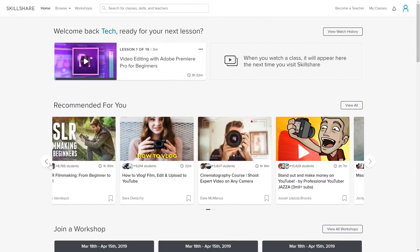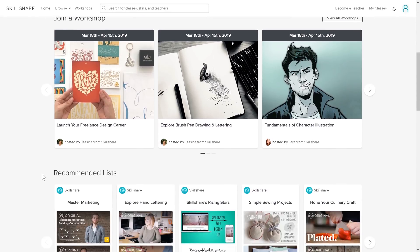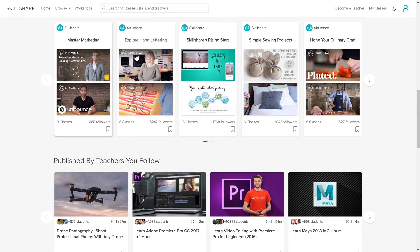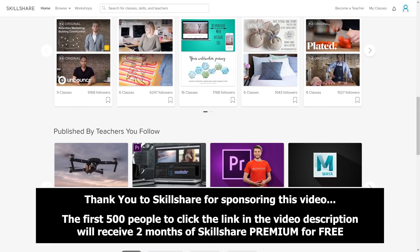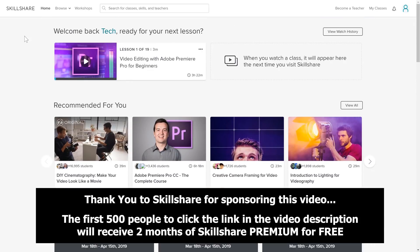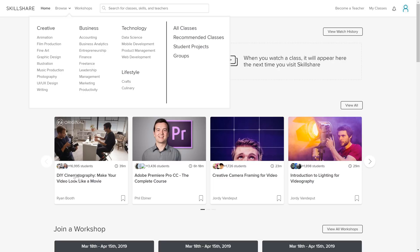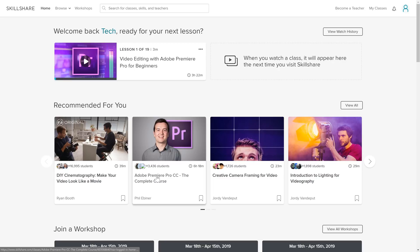Building your content creation computer is only the first step; the next one is to learn how to effectively use it. That brings us to Skillshare. Thank you very much to Skillshare for sponsoring this video and providing two free months of premium service to the first 500 people to click the link down in the video description below.